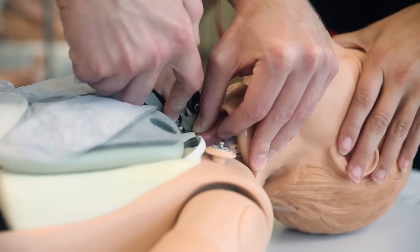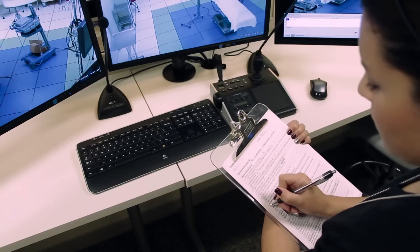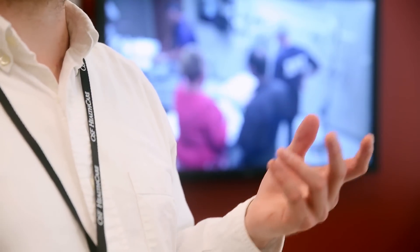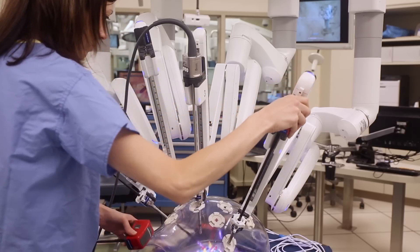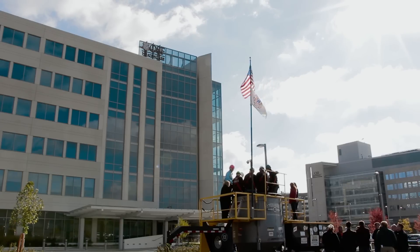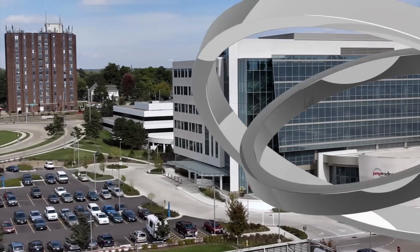State-of-the-art simulation devices and facilities attract the finest minds in clinical education and provide the highest level of medical research, training, and innovation. Collaboration throughout our community, the region, the nation, and even the world happens every day at Jump and is the cornerstone of our vision to transform healthcare.